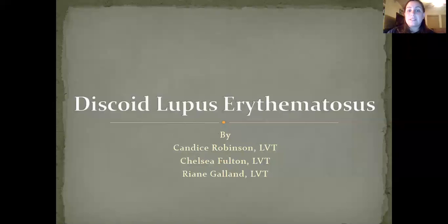Discoid Lupus Erythematosus by Candice Robinson, LVT, Chelsea Fulton, LVT, and Ryan Galland, LVT, for the companion animal dermatology course at Harrelton State University.